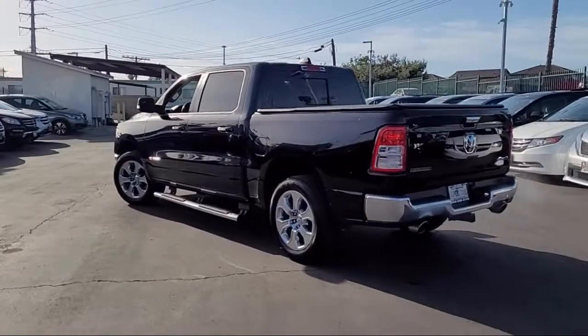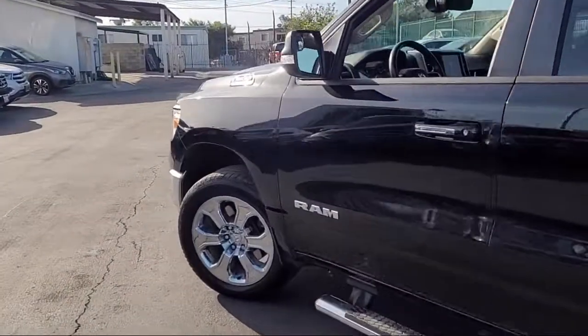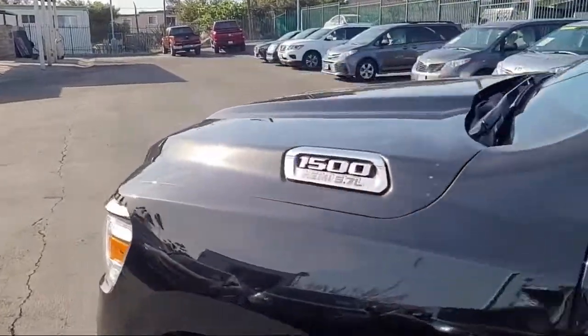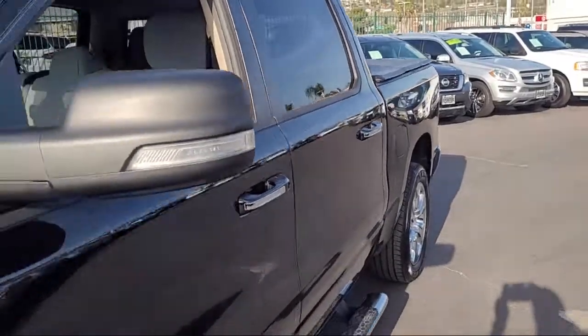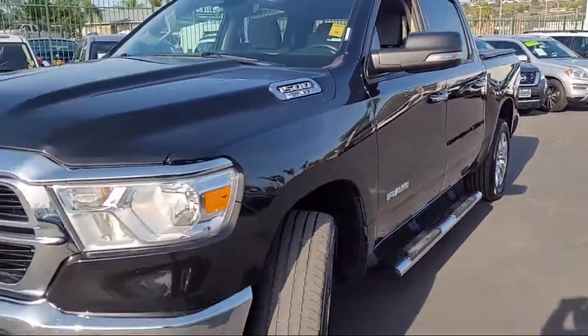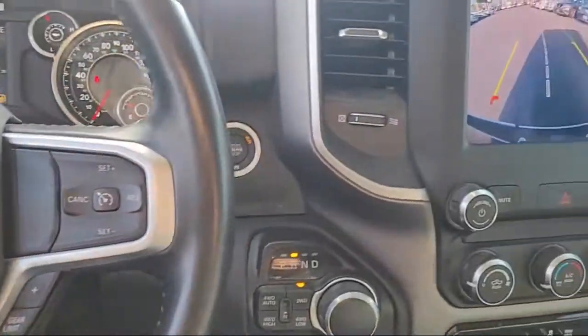It comes equipped with Stability Control, Privacy Glass, Air Conditioning, Active Grill Shutters, Wi-Fi Hotspot, Traction Control, Fog Lights, Cruise Control, Tire Pressure Monitoring System, Daytime Running Lights, and much more.